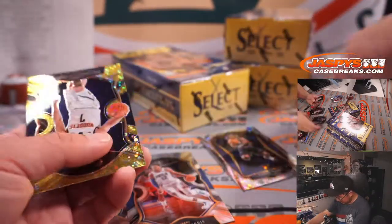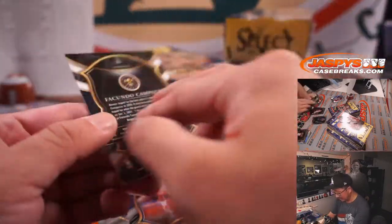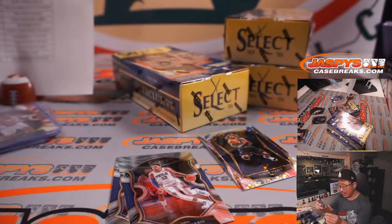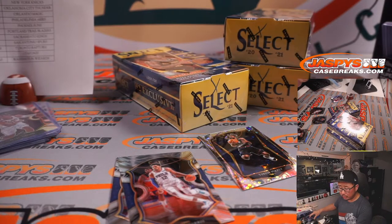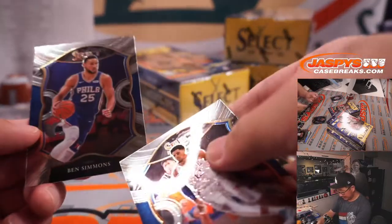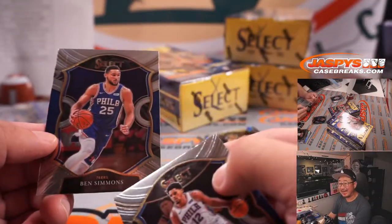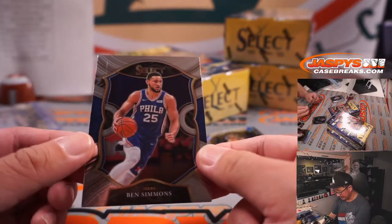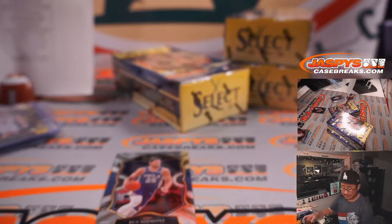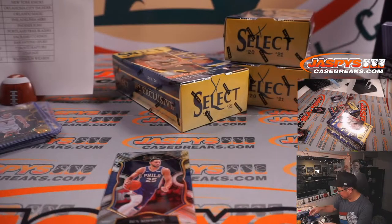We've got a Tyrese Maxey rookie and a Capazzo — gold, 10 out of 10. That card is gold! Denver — Joshua with the Nuggets. Ben Simmons — this guy not being around could probably help Tyrese Maxey, though. Tyrese Maxey, Sixers — Marlon. Give him some more playing time.